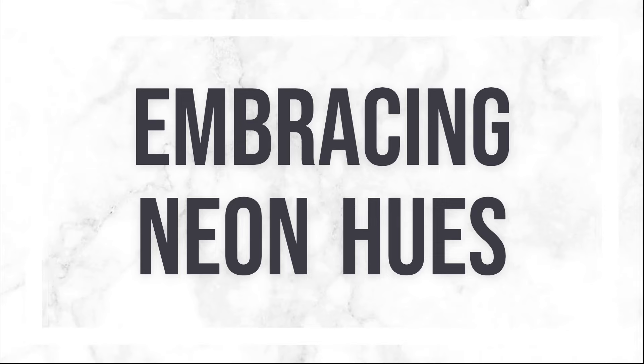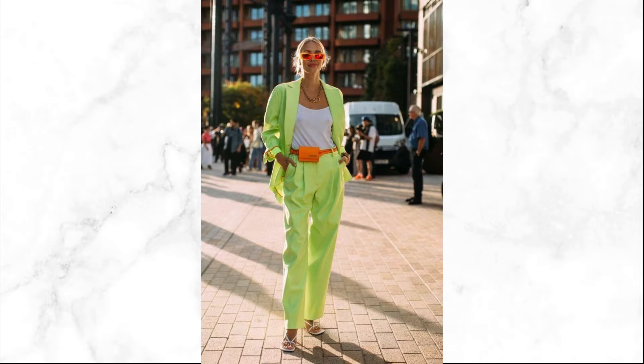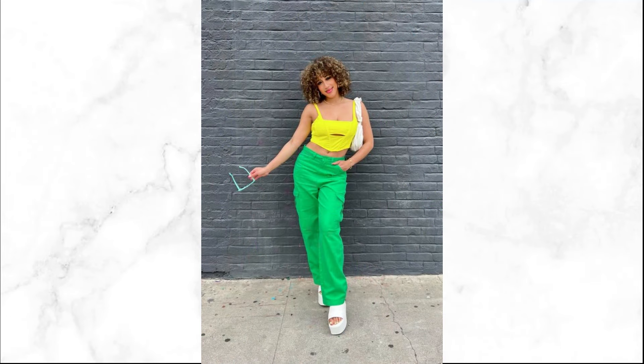Let's start with neon hues — the epitome of boldness and vibrancy this summer. Think electric greens, dazzling pinks, and radiant yellows. These colors aren't just for the daring; they're for those ready to command attention.